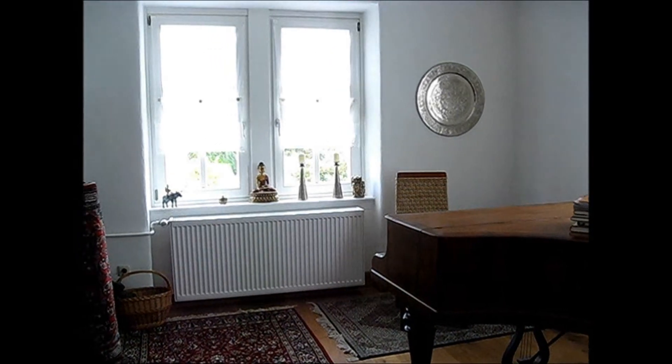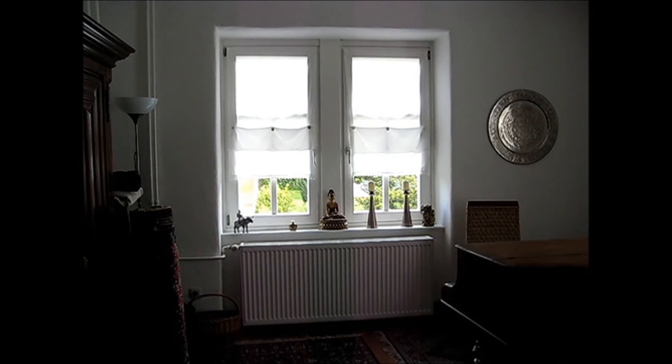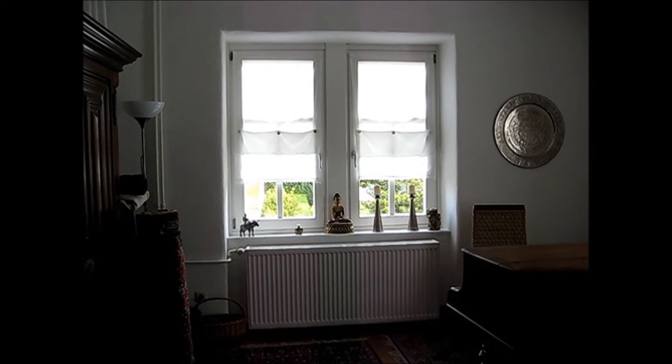We're looking at the east windows, which the camera is having a little trouble with because of the lighting, I'm afraid. These are the windows facing east in the front of the house.